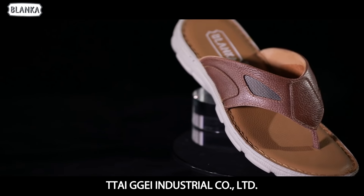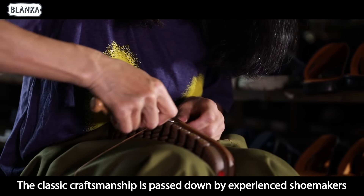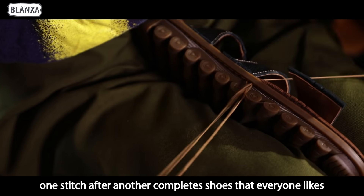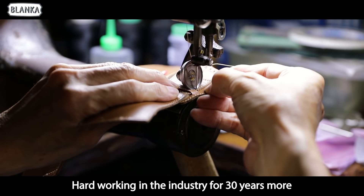Taiji Industrial Company Limited is a shoe making factory managed by the second generation. The classic craftsmanship is passed down by experienced shoemakers — one stitch after another completing shoes that everyone likes, with hard work in the industry spanning 30 years.